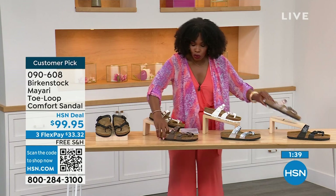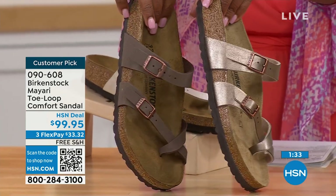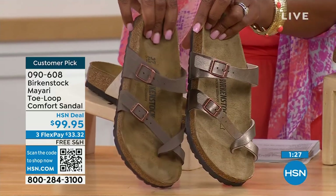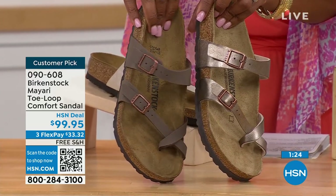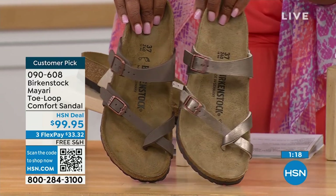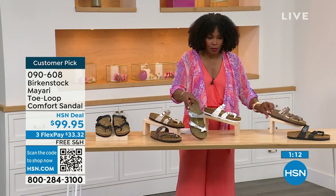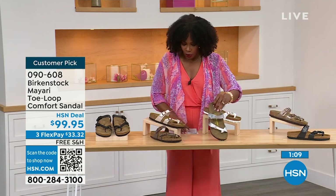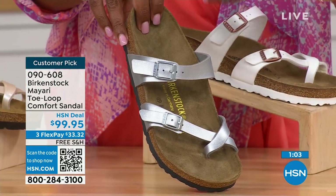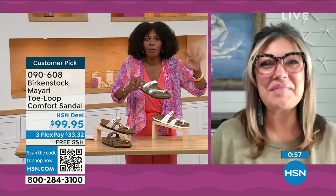Going more into neutrals: we have mocha and graceful taupe. Mocha is a little bit deeper — almost like a dusty brown. Graceful taupe has more of a metallic finish. And then lastly we have silver, which is the most limited. We've got about a hundred remaining. I love that as traditional as Birkenstock sticks to the footbed, they always have fun with the styles and colors — like a metallic silver.